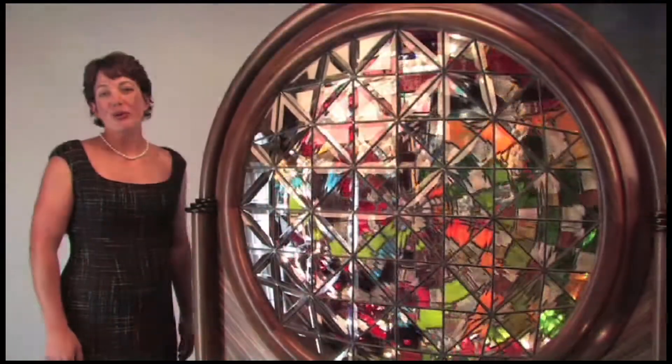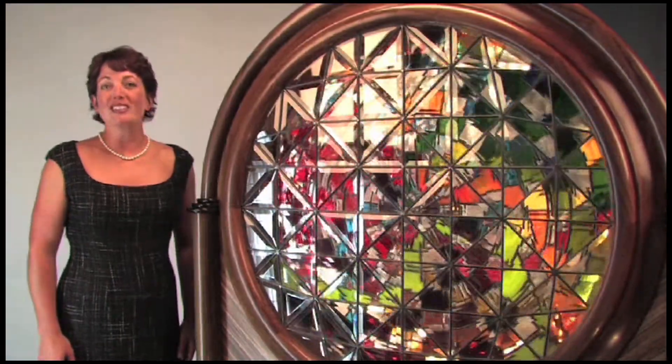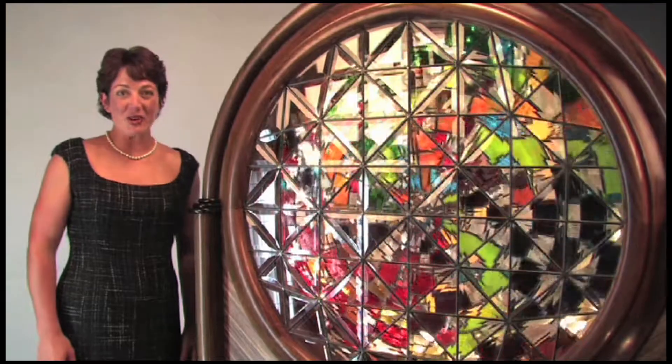The brilliant LED lighting system causes the beveled glass to cast a shimmering light all over a darkened room. The stunning beauty of the world's first kaleidoscopic stained glass window will provide endless hours of enjoyment.